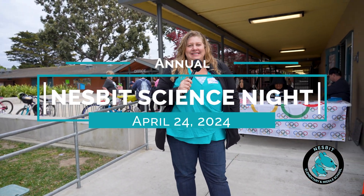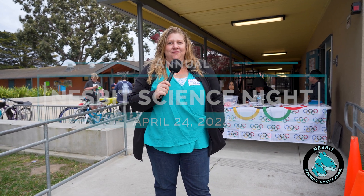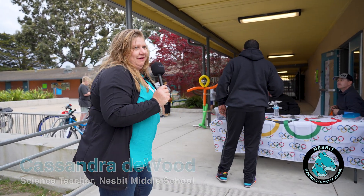Welcome to Nesbitt's annual Family and Community Science Night, where we host all of Nesbitt's friends and family at a bunch of science stations. Come on and join me to see all the fun we're having.